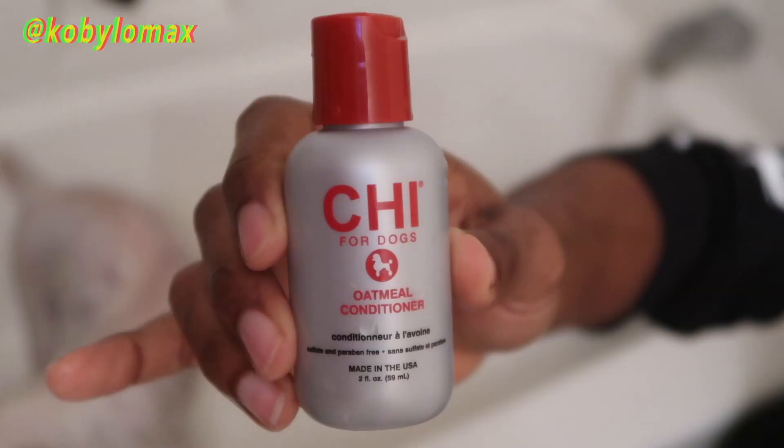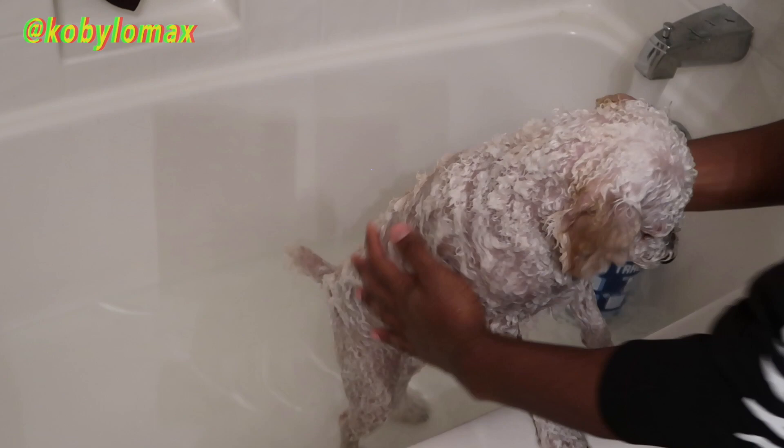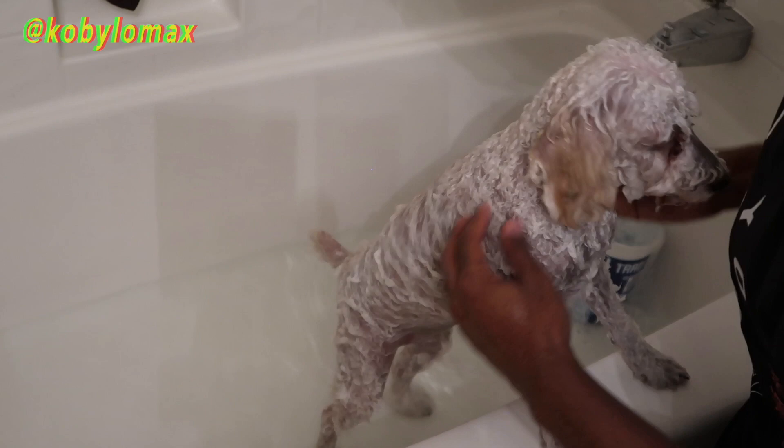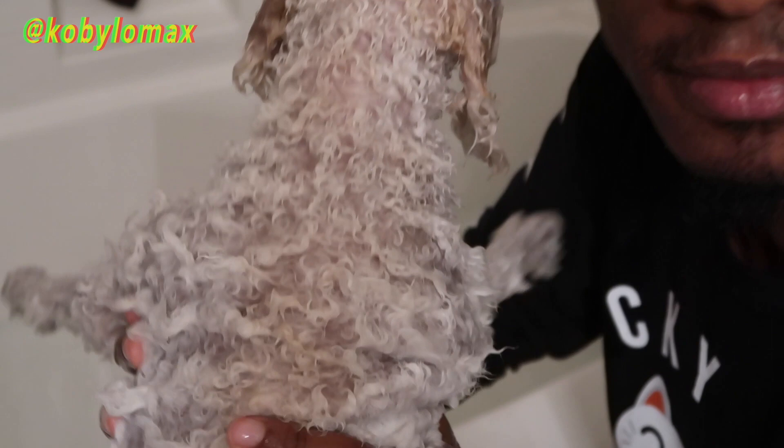Once she's all rinsed off I go ahead and take the conditioner and make sure to get it all over her fur — not all over her body. I kind of avoid her belly area and private area with the conditioner; there's no need. The conditioner is literally just to restore her hair so it's nice, strong, and healthy and gets that curl and bounce back. She is a poodle and a Maltese, and her hair does get pretty frizzy so she looks more fluffy than curly. But I notice whenever I use conditioner, especially the hair around her head and neck gets very, very curly — I think that's where her poodle side comes out a whole lot more.